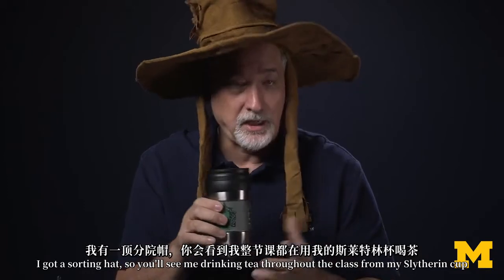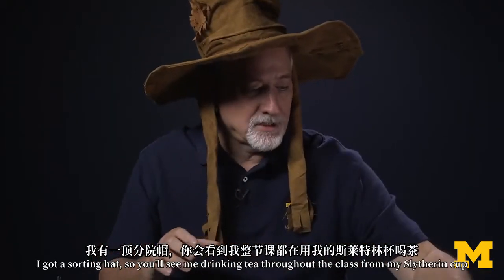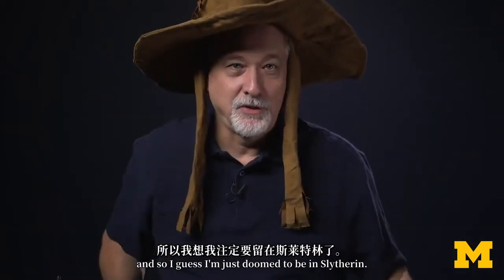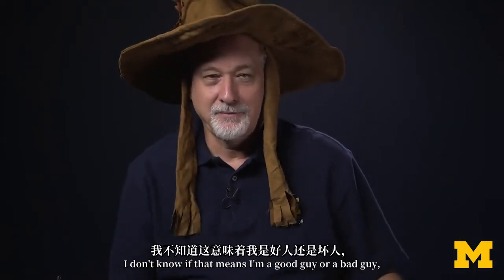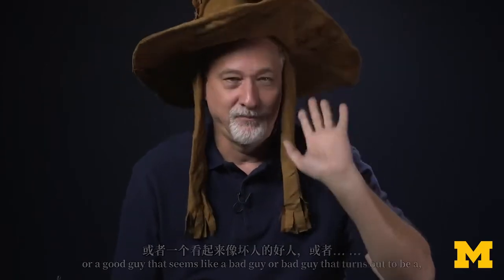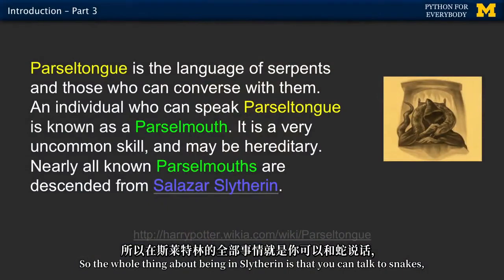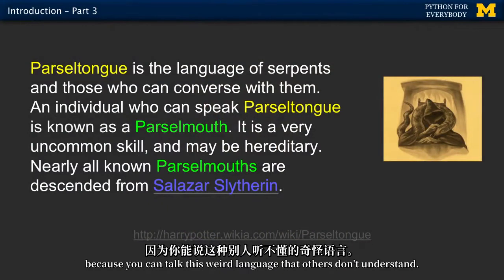You'll see me drinking tea throughout the class from my Slytherin cup. So I guess I'm just doomed to be in Slytherin — I don't know if that makes me a good guy or a bad guy. The whole thing about being in Slytherin is that you can talk to snakes, because you can speak this weird language that others don't understand.